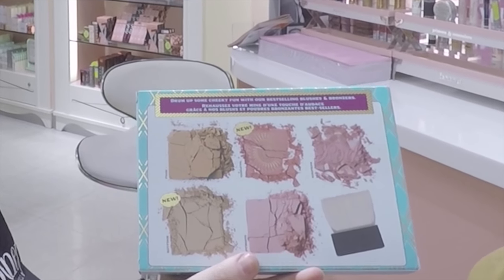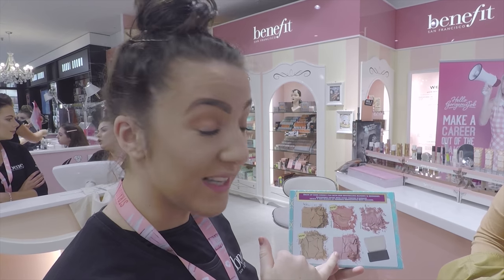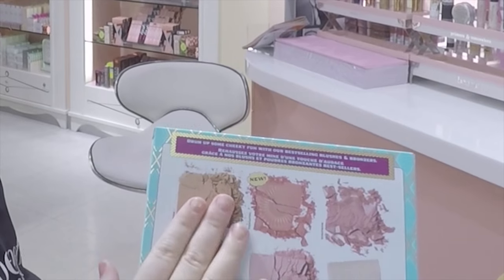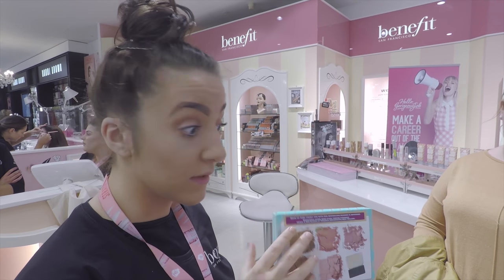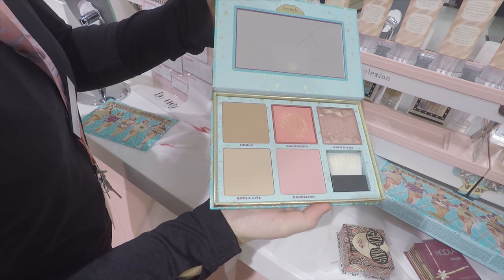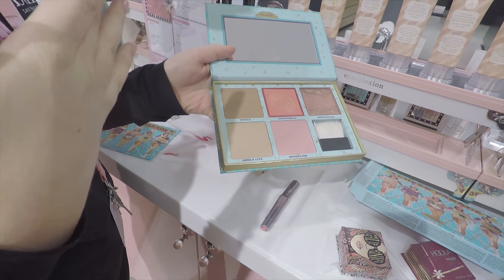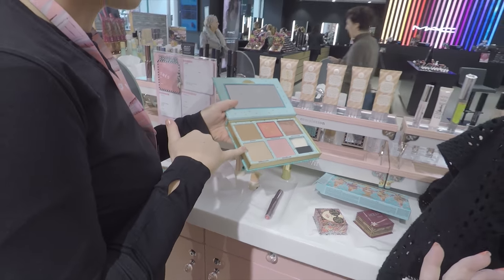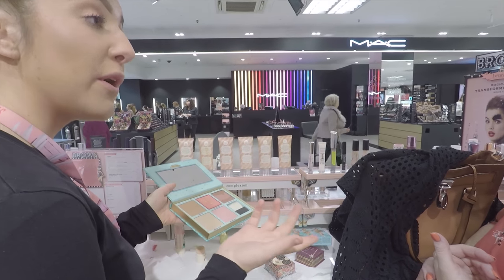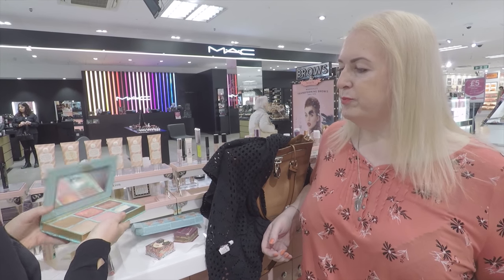It's coming out end of May. We've got the Galifornia blusher that you liked, the Dandelion blusher, and the Rocketeers blusher which is the number one best-selling blusher in the UK. Hula Light would be perfect for you because you said you feel quite pale.